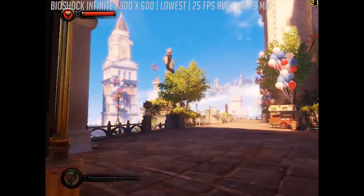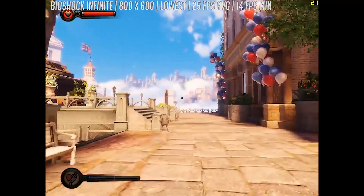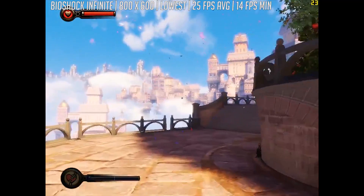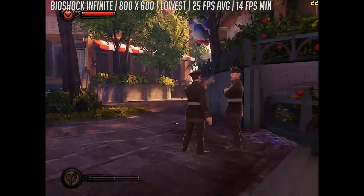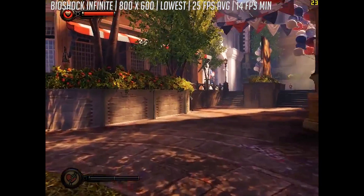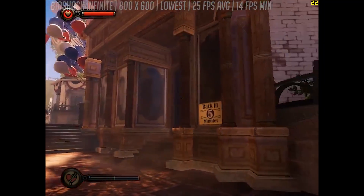Finally it's the turn of Bioshock Infinite, the newest game that we've tested today. We had to drop back down to 800x600 again here, and even then we only saw 25fps on average with the very low graphical preset. As before, there were frame drops, even dropping below 20 at times, and I can't really see much benefit of using the first generation Intel HD graphics anymore, unless it's just for everyday use.